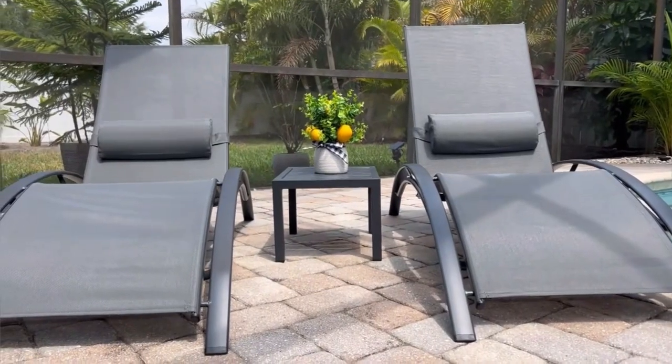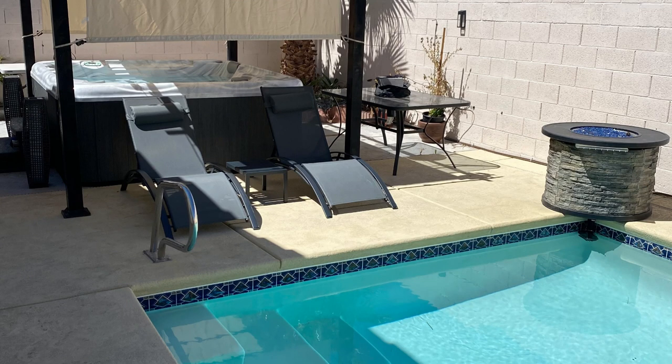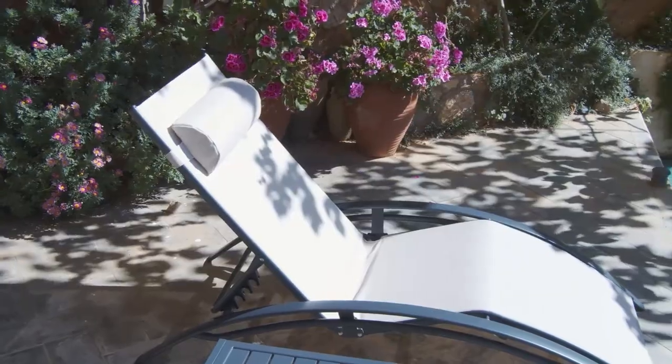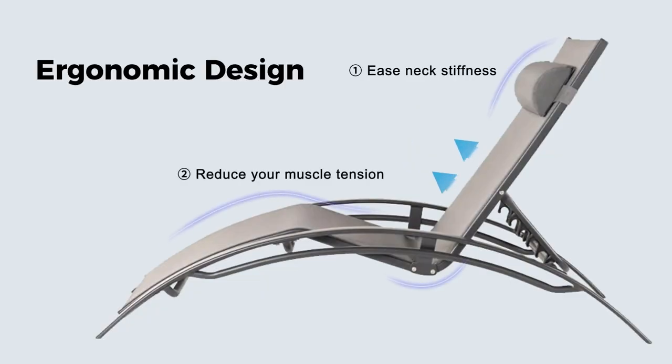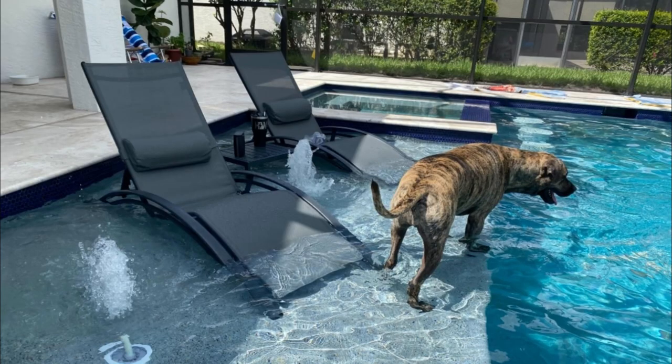Number 3: Lightweight Chaise Lounge with side table combination. Are you looking for a comfortable chaise lounge set for your pool? This lightweight chaise lounge is highly recommended. Unlike a normal chaise lounge, this one has a curved design which can reduce muscle tension. With waterproof material, it can also be set in the water.